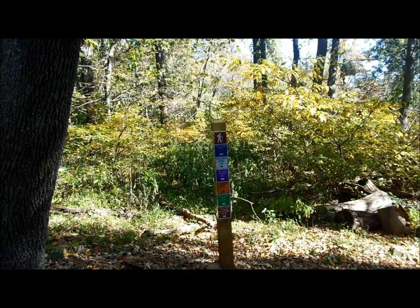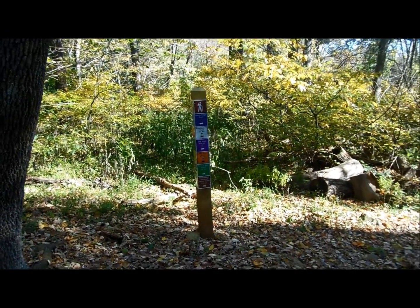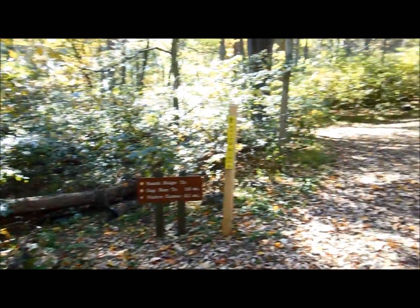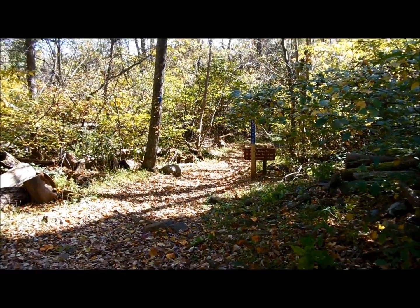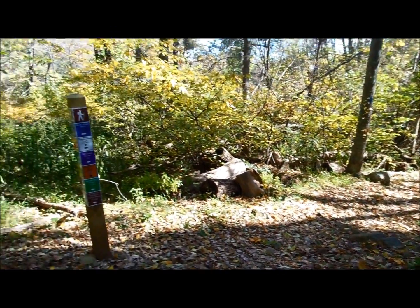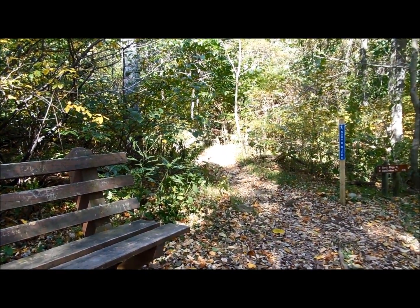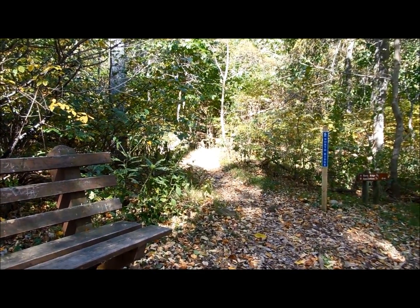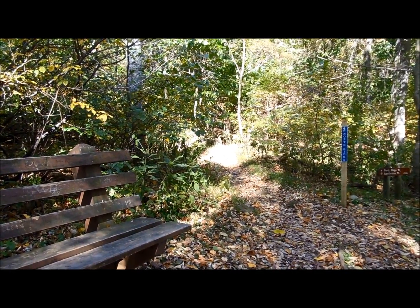4.1 miles into my hike and the elevation here is 1,540 feet. I'm up to the intersection with the Northridge Trail. Here's the South Ridge Trail where I just came from. Here's the Northridge Trail heading back down the mountain towards the visitor center. We're going to take a left and head up this way, continuing up to the ridgeline. There's a sign over there telling me it's four tenths of a mile from here up to the ridgeline and the Appalachian Trail.